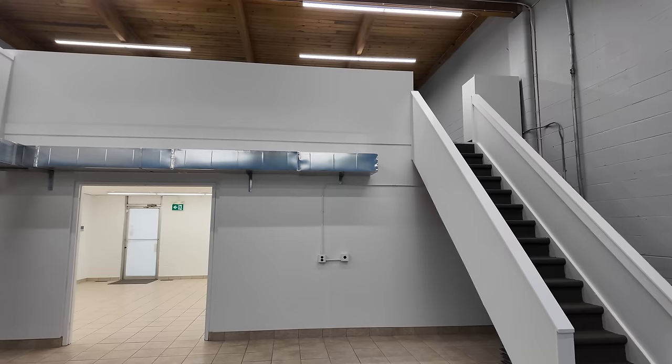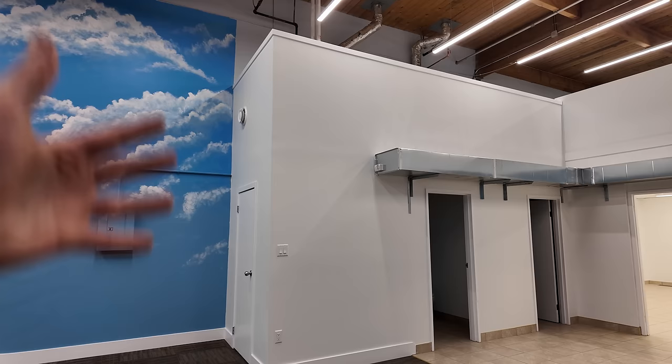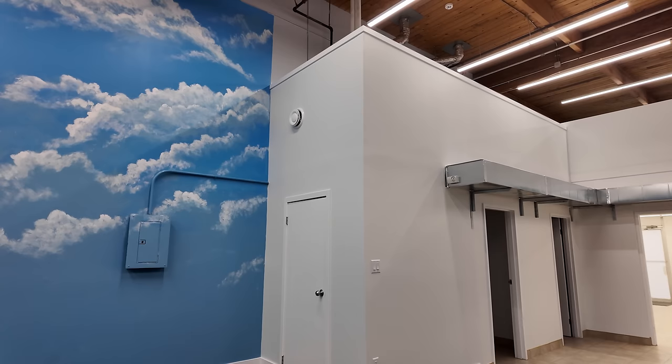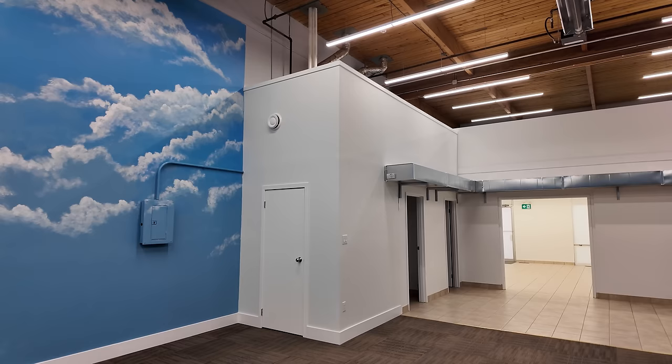That wall has been resurrected — there never used to be a wall right there. It's 12 feet tall and conceals the utility room with the hot water tank and also the furnace. We wanted to create that room to conceal those things, hide all of the pipes running off the furnace and hot water tank, and it's also going to give us a great spot for Lego art.